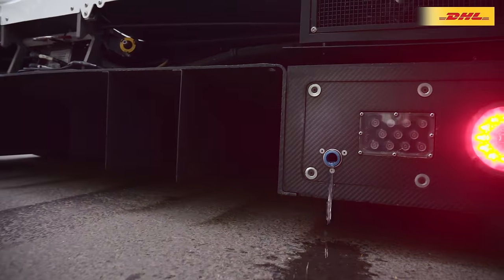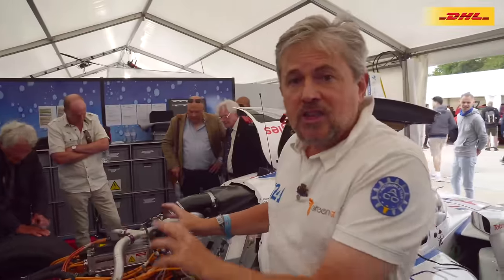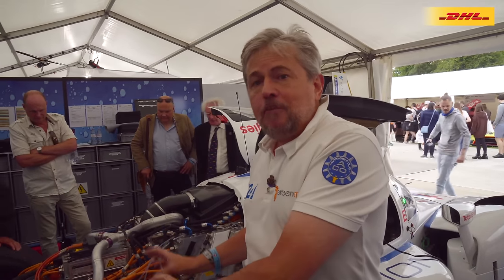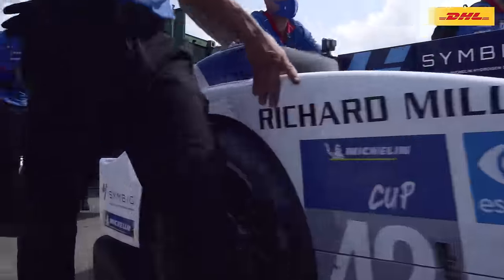No NOx, no carbon dioxide, no particles — nothing except water. Thanks to the electric hydrogen fuel cell, you produce the energy to move the car and you produce no pollution. Nothing.